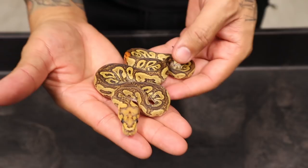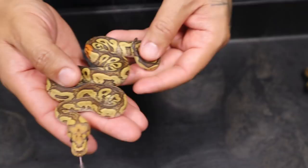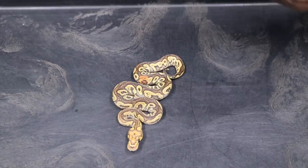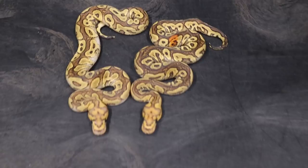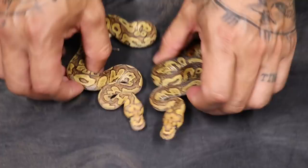Right here we have a GHI yellow belly red stripe orange dot clown. Look at this, man — isn't this so freaking beautiful? It is a male and he is for sale. And then right here we have the same thing but with fire — a fire GHI yellow belly red stripe clown. They're very similar but it's a lot lighter. That's a really cool orange dot. Man, if we get to snake that orange, that'd be freaking sick.